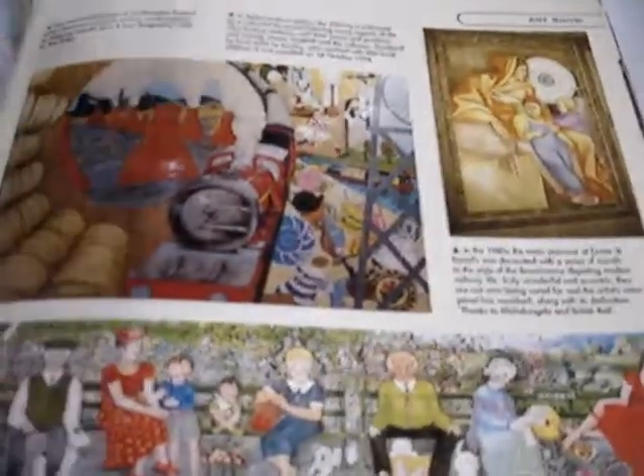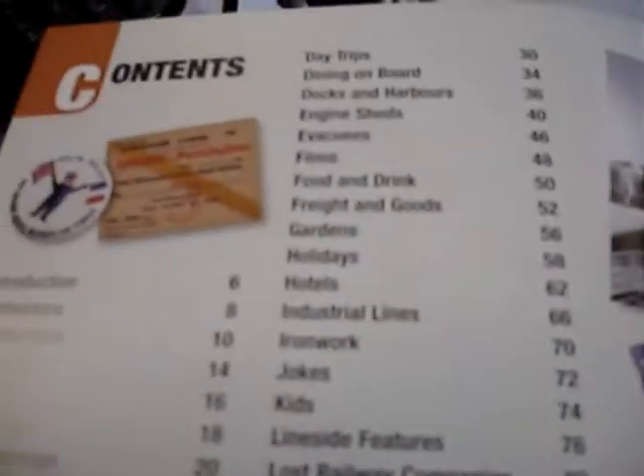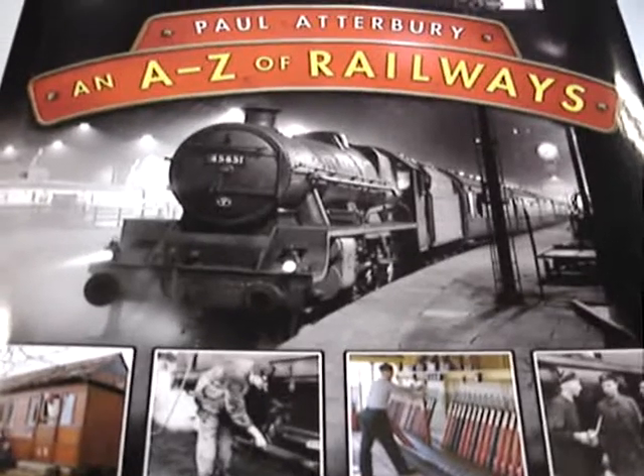And no railway book would be complete without a mention of the wrong kind of snow. Black and white and colour photos — there's a look at the table of contents. Published at £14.99, through Bibliophile Books at just £6.50.